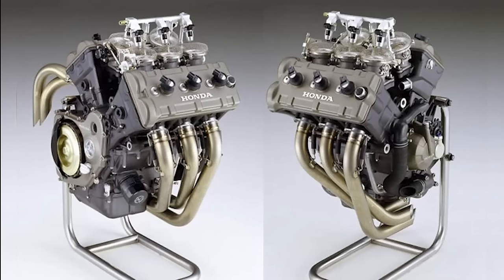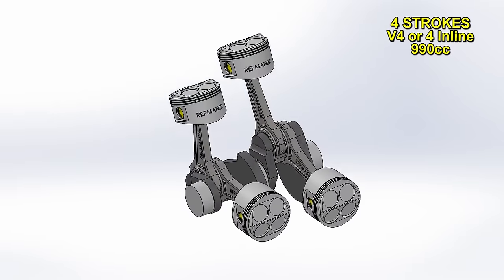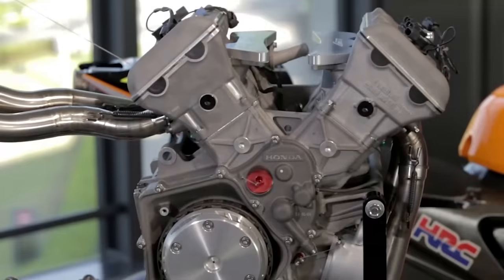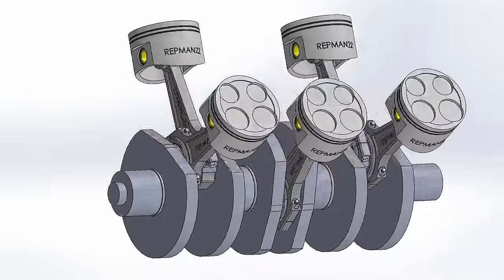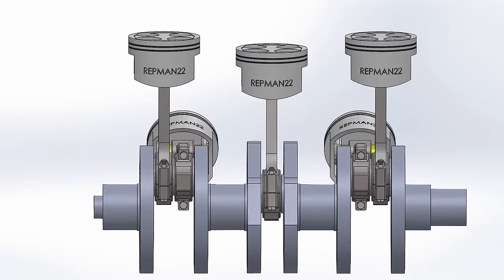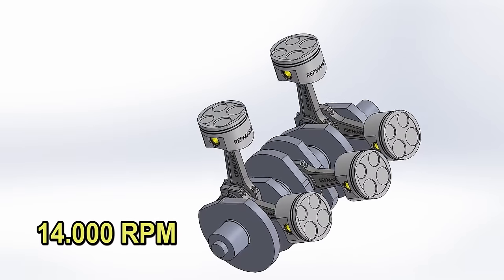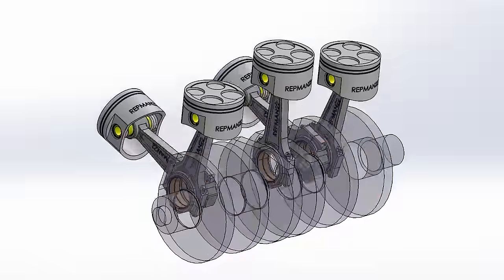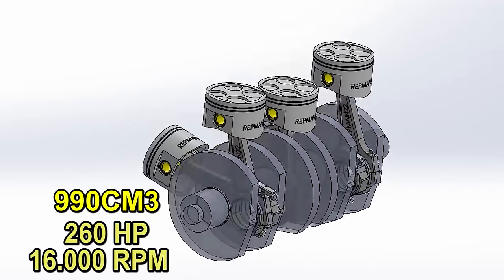In 2002, regulations allowed four-stroke engines to have double displacement in order to compete with two-strokes. While everyone used conventional four-cylinder engines, Honda came up with an unexpected V5 engine of almost one-liter displacement, with three cylinders in front and two in the back. The engine is in a V at 75.5 degrees of inclination, and the outer cylinders share crankpin journals while the front-center piston runs alone. This configuration gives it little vibration when turning at 14,000 RPM, generating 210 horsepower. Honda managed to win the championship two consecutive times. The latest version came out in 2006 with shorter pistons and various improvements, giving it 260 horsepower at 16,000 RPM.